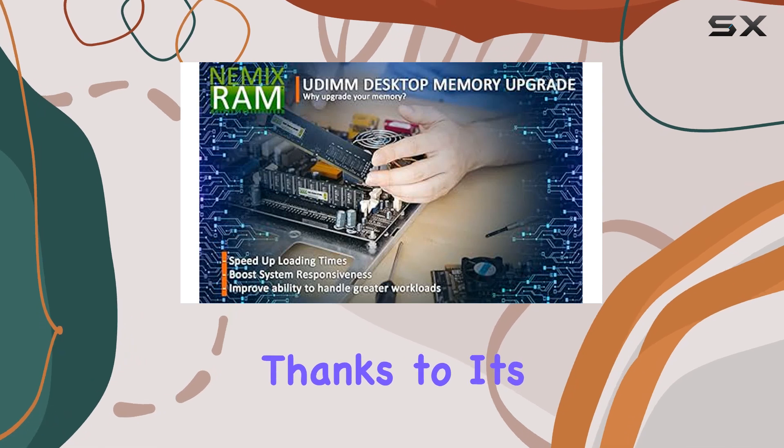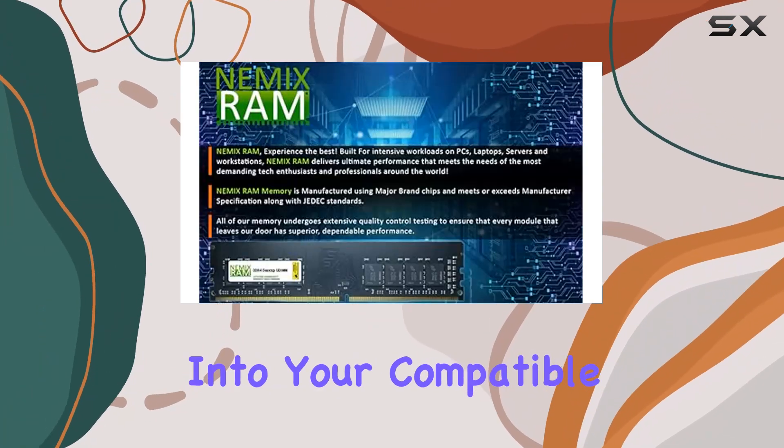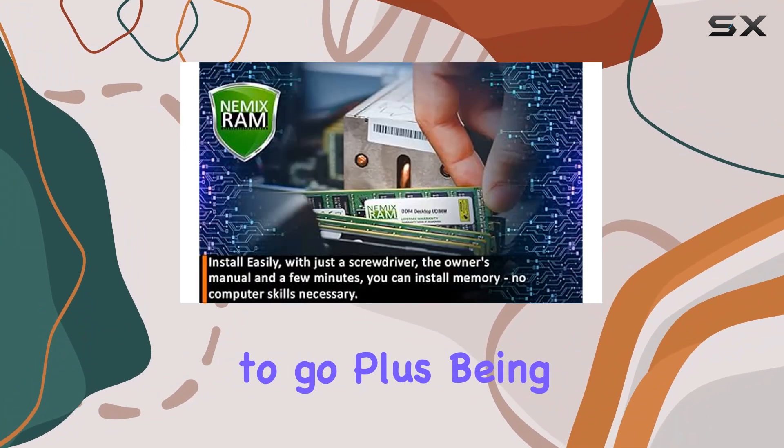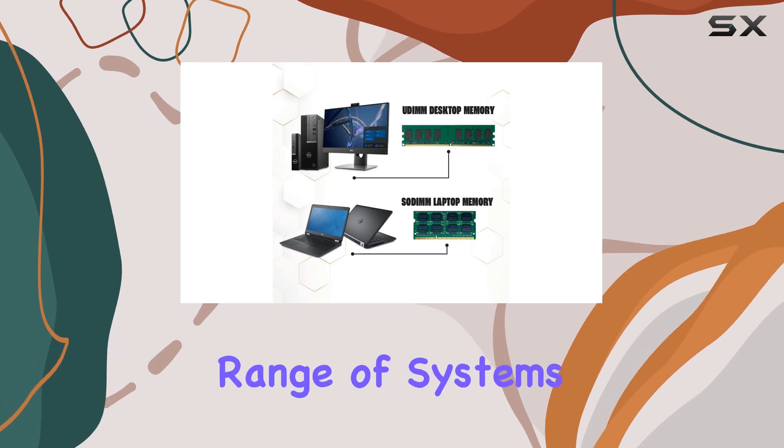Installation is a breeze, thanks to its unbuffered UDIMM design. Simply slot these modules into your compatible desktop PC, and you're good to go. Plus, being JEDEC compliant, you can trust that they'll work seamlessly with a wide range of systems.